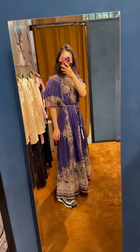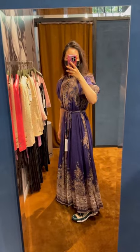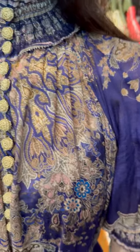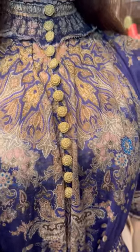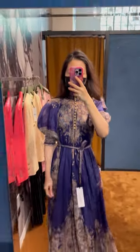Next, I'm trying on a bluish purple Zimmermann long dress. Size 0 is a little bit tight on me, especially on the sleeves. Look at the patterns and the buttons — so pretty! Even the belt is gorgeous. I look like a princess!